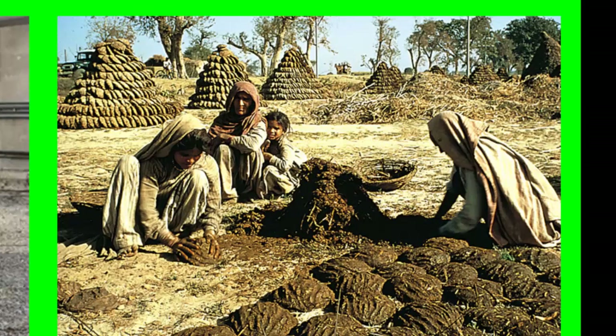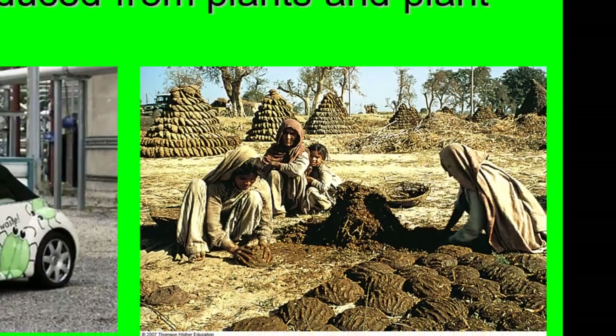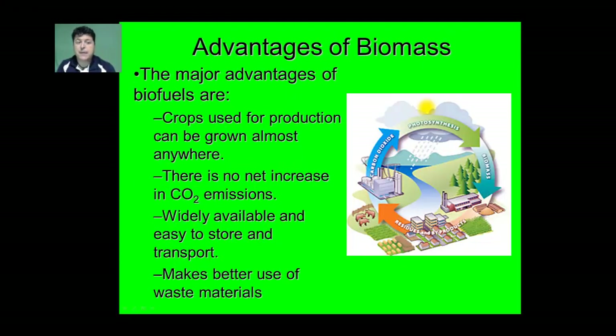In this image, we see a group of young ladies producing fuel to be burned for cooking out of elephant dung. Biofuels have several advantages: the crops used for production can be grown almost anywhere; there's no net increase in carbon dioxide emissions because the CO2 was captured in photosynthesis and then released during combustion; they're widely available and easy to transport; and they can make better use of waste materials. For example, scrap wood from a furniture factory can be burned for electricity, and municipal waste can be burned in a waste-to-energy facility, reducing the volume sent to landfills.